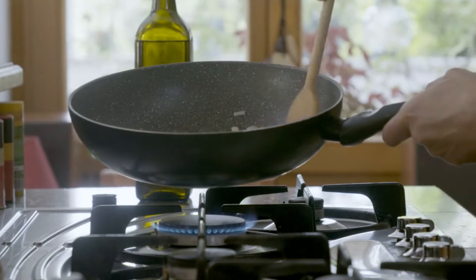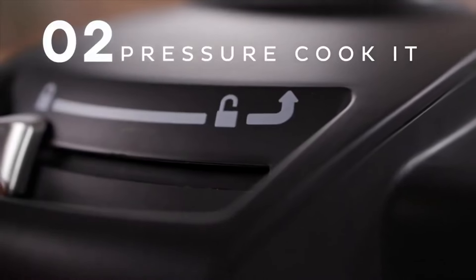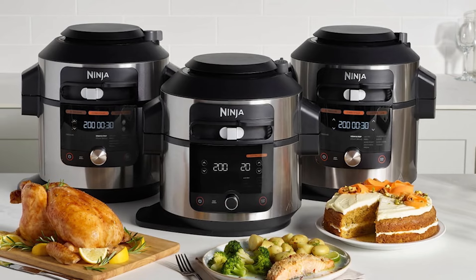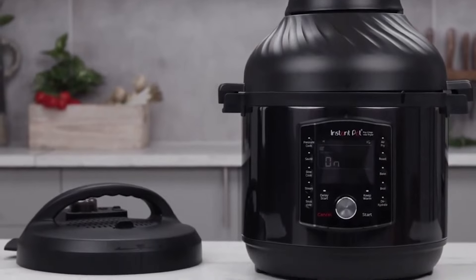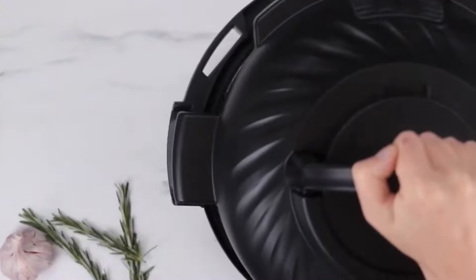steamer, saute pan, and more, allowing you to prepare a wide variety of dishes with ease. Whether you're whipping up hearty stews, tender roasts, or fluffy rice, the Instant Pot does it all, and in a fraction of the time it would take with traditional cooking methods.